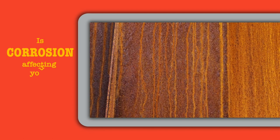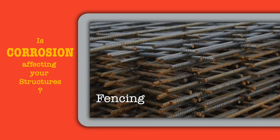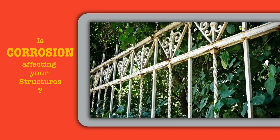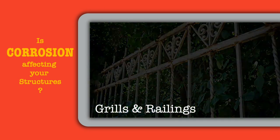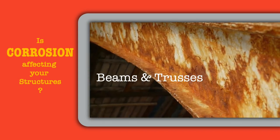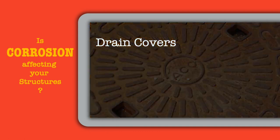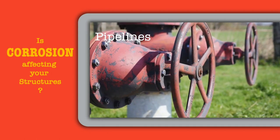Is corrosion affecting your structures? You see corrosion every day in steel sheets, fencing, reinforcement, steel grills and railings, bridges, steel beams and trusses, drain covers, pipelines, steel tanks and steel staircases. Corrosion can cause permanent damage to these structures if not treated.